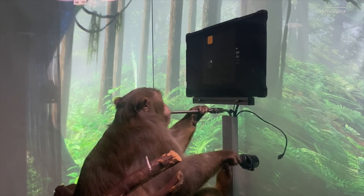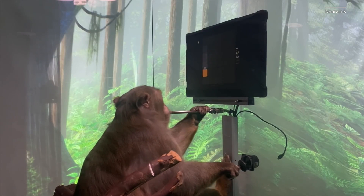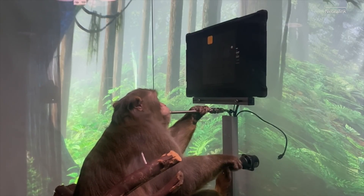Elon Musk wants to implant a chip in your brain to read your thoughts. He's done it with a monkey, he's done it with a pig. Will a human be next?